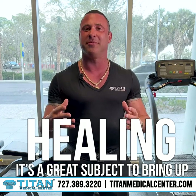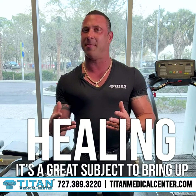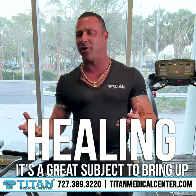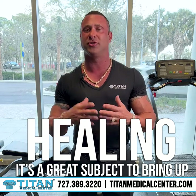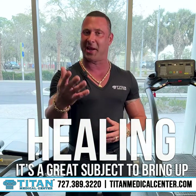Healing! It's a great subject to bring up. Patients always ask me, 'John, what do you guys have at your medical center that will really help me heal or recover faster? I'm getting older, I've hurt myself in the gym, I've hurt myself in my daily activities, and I just don't want to have surgery, or I want to divert from surgery, or I really want to get over this so I don't lose all my progress or all my gains.'